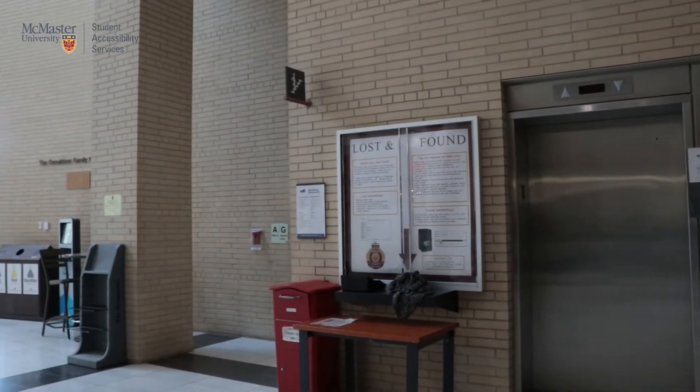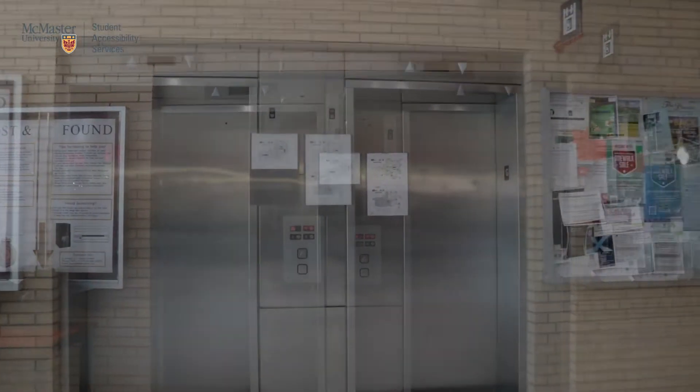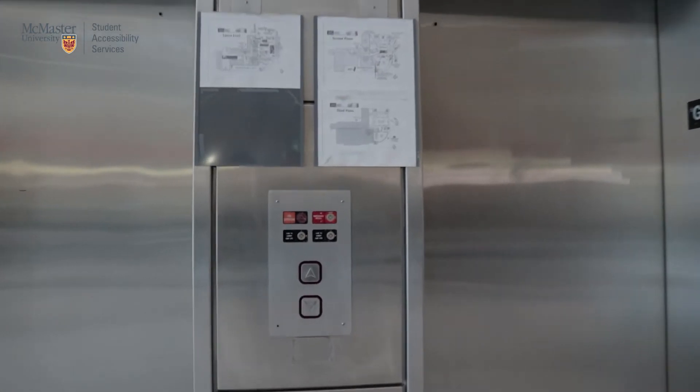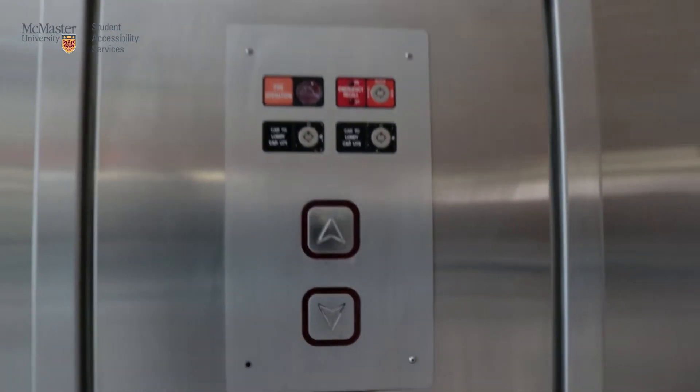To the left of these elevators, you will also find stairs that can take you up or down, as per your preferences. Since the SAS is located at B101, we will have to take the elevator down to floor LL.